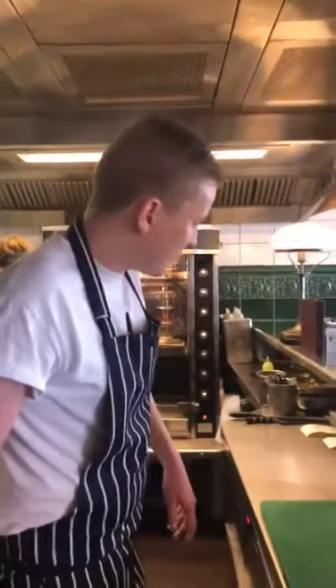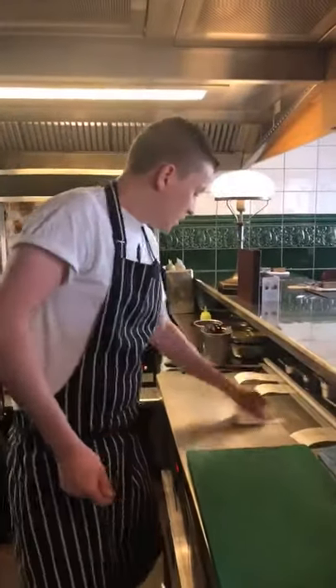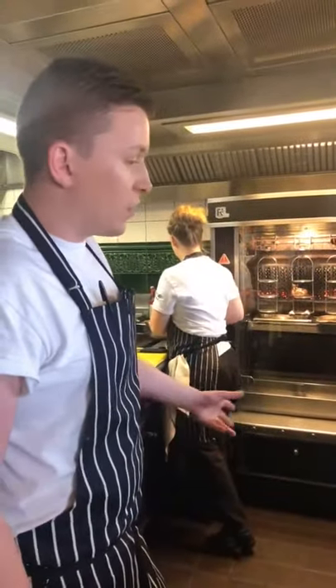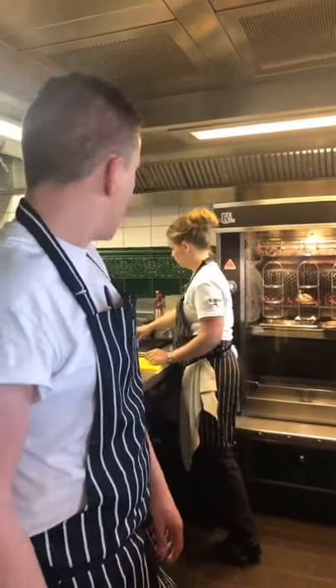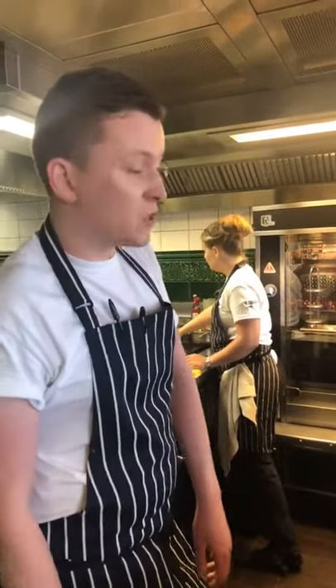We're going to do two dishes today bearing in mind the time we have — we'll do a tomato salad and a chicken Kiev. The tomato salad is very seasonal; a pile of white tomatoes is really nice at the moment. And a Kiev is a massive post-classic. At the moment the garnish is courgette and basil.